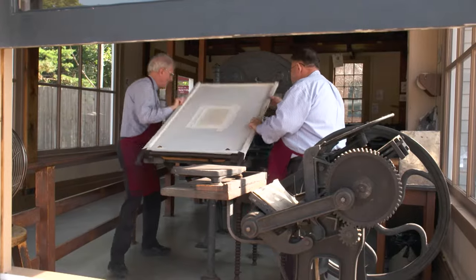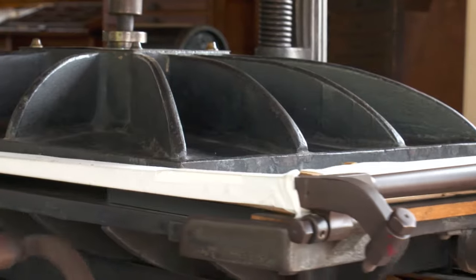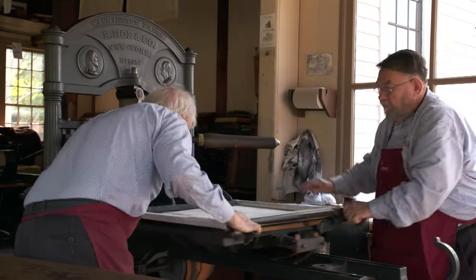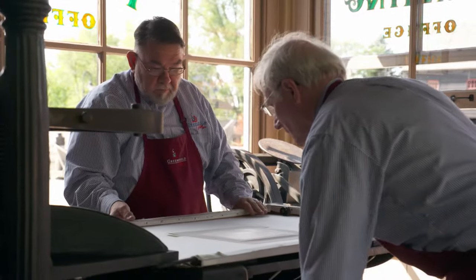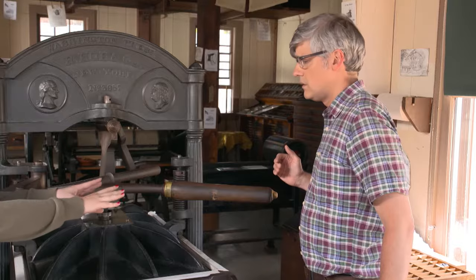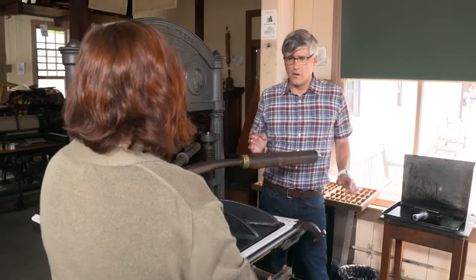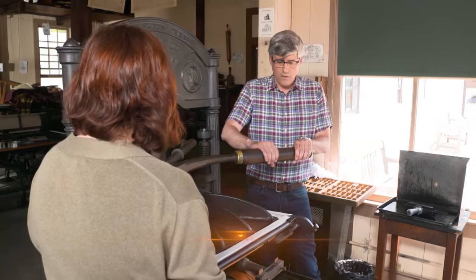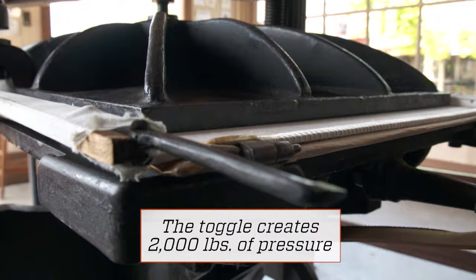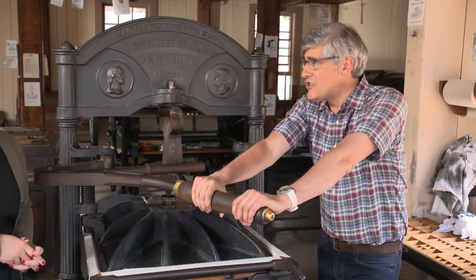For efficiency's sake, two people were needed to operate the Washington Press. One inked the plate, while both lowered what is called the timpan onto the plate, which is then slid under the cast iron platen. This is the toggle mechanism. What you're going to do is push it towards me, but don't let it go because it might snap back. Push it towards me — feel how light that is? So light. And so that's lowering the plate, and then you can just pull it back towards you.